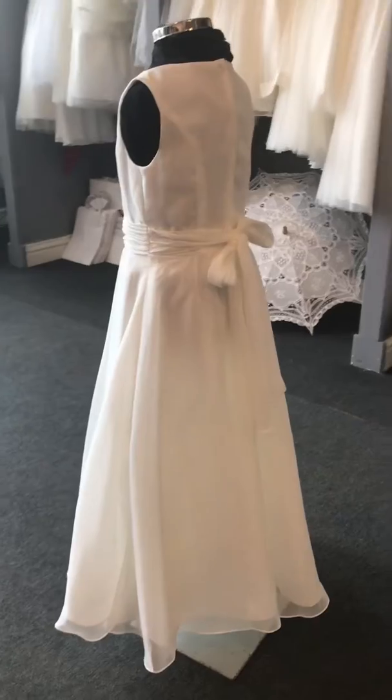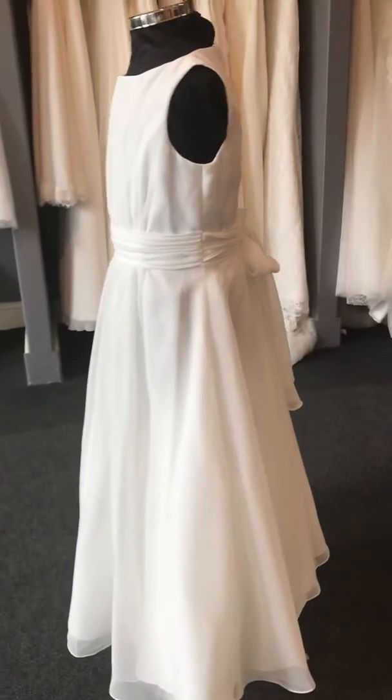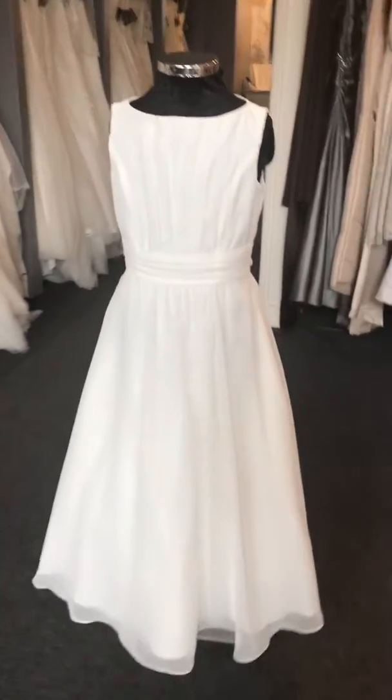As you can see, she has a lovely little edging to the bottom of the dress. She also comes in over 50 different colours, so you can have this dress to complement your maids.